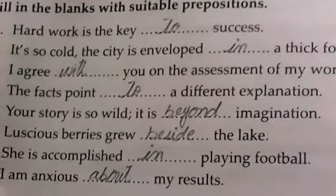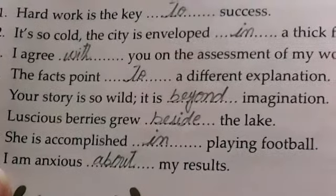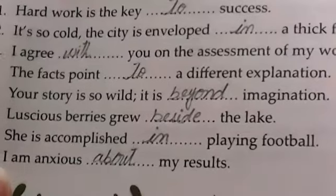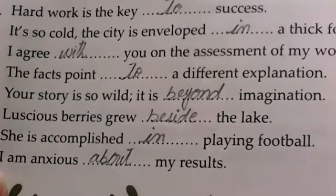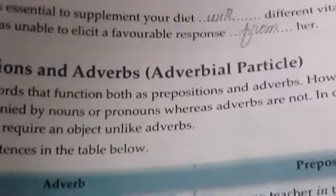Now fill in the blanks with suitable prepositions: hard work is the key to success; the city is enveloped in thick fog; I agree with you; the teacher pointed to a different explanation; it is beyond imagination; they live beside the lake; accomplished in time; and anxious about the results.